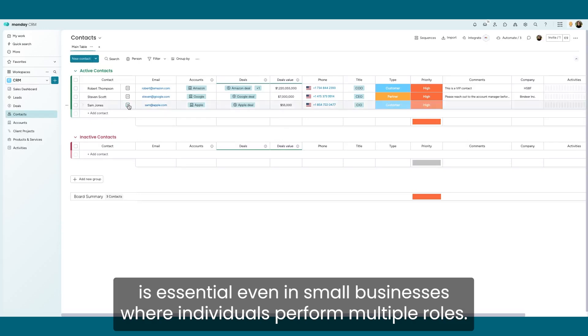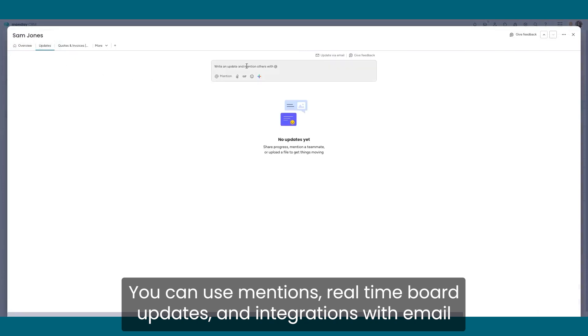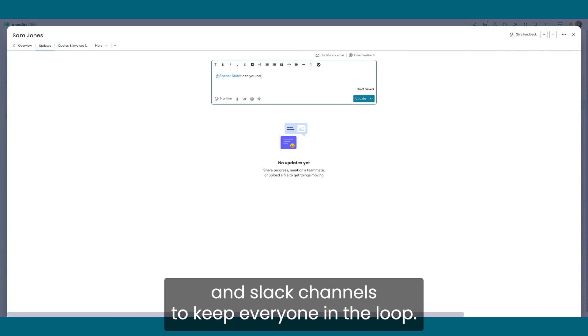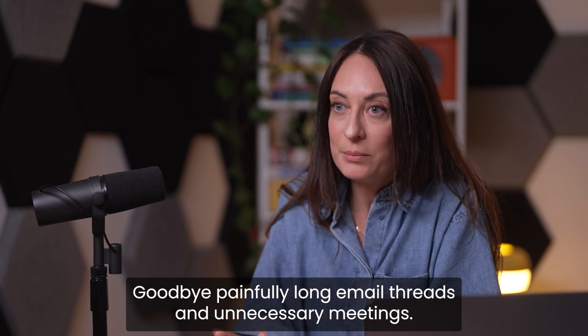Team collaboration is essential. Even in small businesses where individuals perform multiple roles, you can use mentions, real-time board updates, and integrations with email and Slack channels to keep everyone in the loop. Goodbye to painfully long email threads and unnecessary meetings.